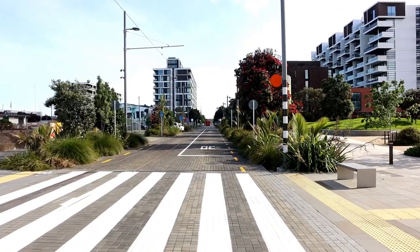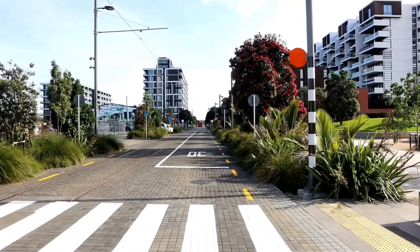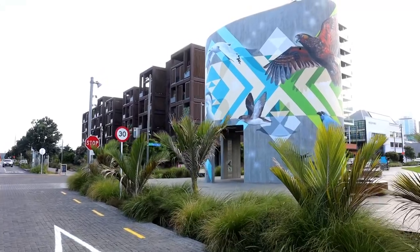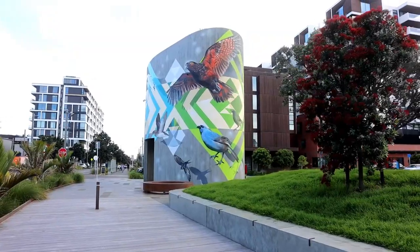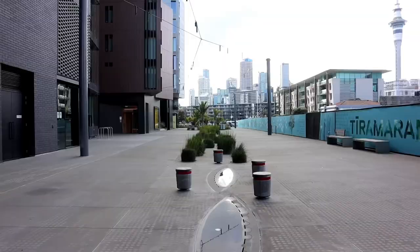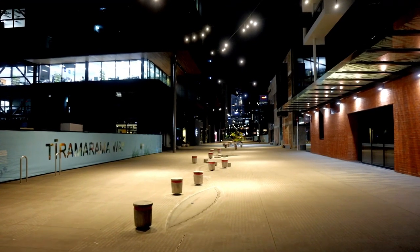Finally, alongside those big technical challenges they also invested in enhancing the roadway beyond what you'd see in a traditional subdivision. More recently you can see these areas being used to showcase some of the Māori history and Mana Whenua design elements, including the recent pump station mural which celebrates nature's interwoven relationships, and the lights above Te Ramarama Way which celebrate the constellations specific to Māori astronomy.